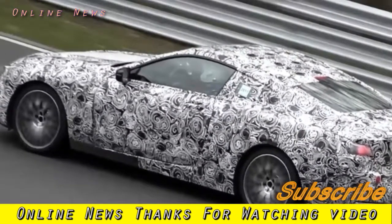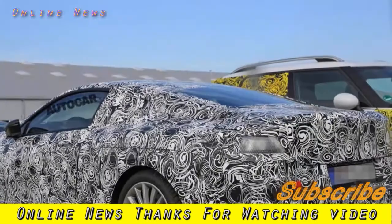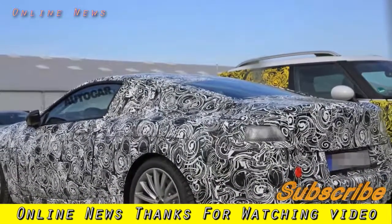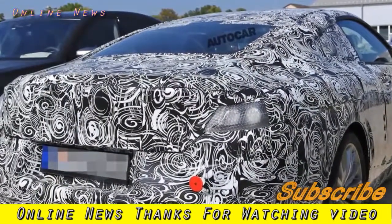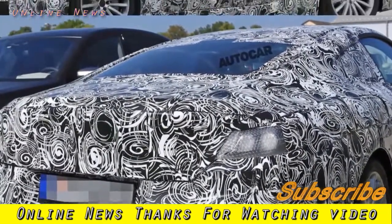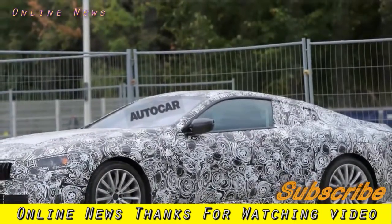The 6 Series convertible will then be replaced by the 8 Series convertible the following year. The final 6 Series variant, the Grand Coupe, despite running out at the same time as the convertible, is unconfirmed for replacement but could be replaced with another 6 Series Grand Coupe. Meanwhile, the 5 Series GT will be replaced later this year by a 6 Series GT.